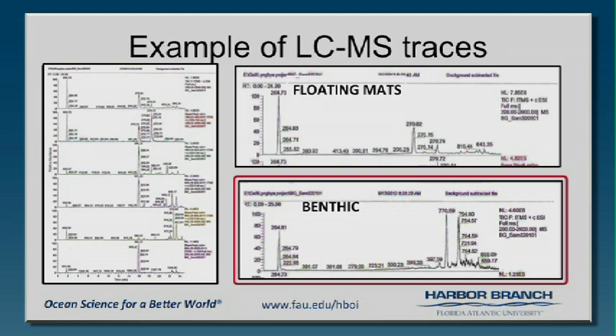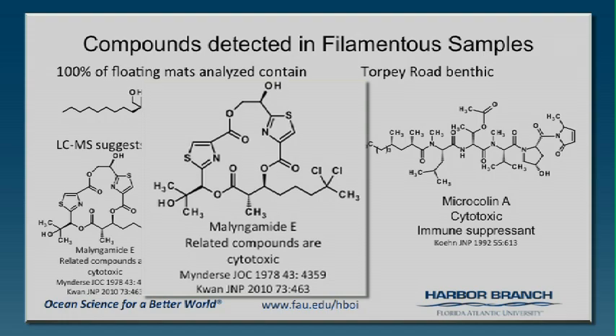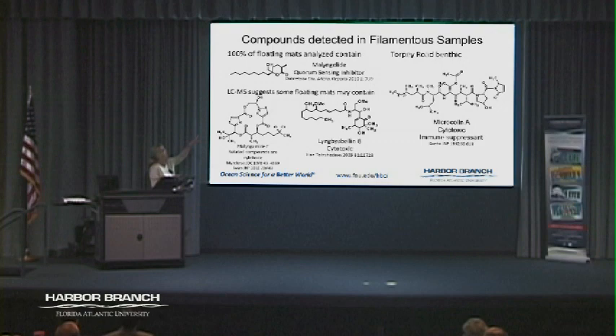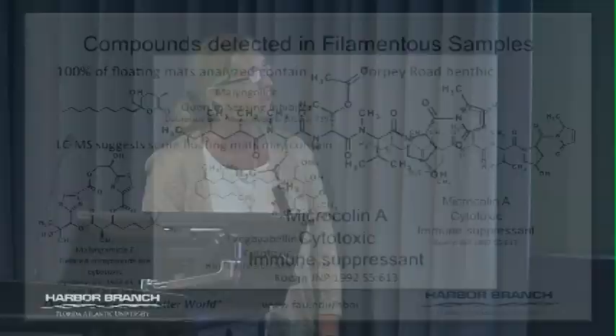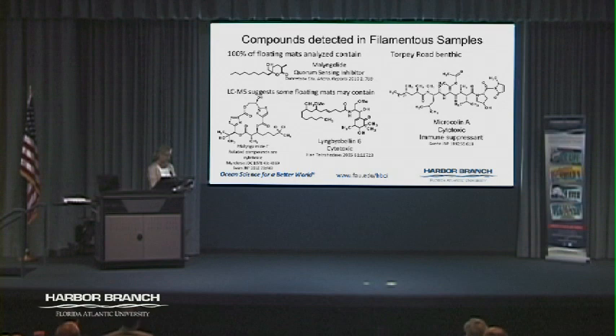Some of the compounds we see — this top one is melingolide, which affects quorum sensing, a bacterial communication system. We also saw some melingolamide E, which has cytotoxicity, and Lyngbya-belain-G in some of the floating mats. Every floating mat has melingolide — even the last one from Wabasso, where that was the major compound present. Microcholine A, down at the end, is a very cytotoxic and immunosuppressant compound present in the benthic ones at Torpey Road. I kept thinking it could accumulate and potentially be a problem for dolphins, but the bloom was pretty temporal.